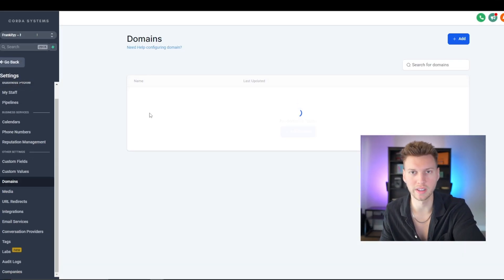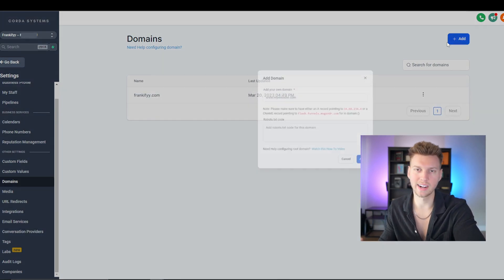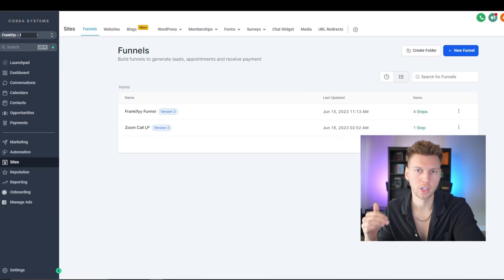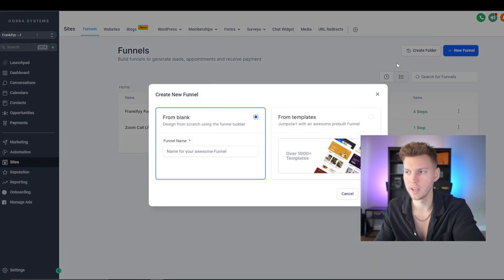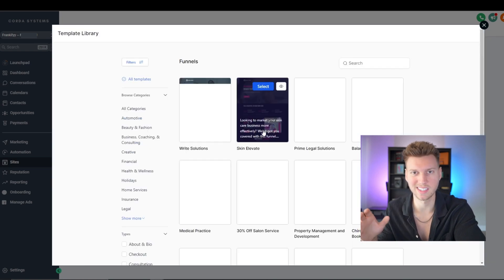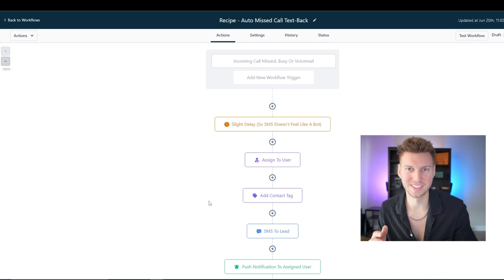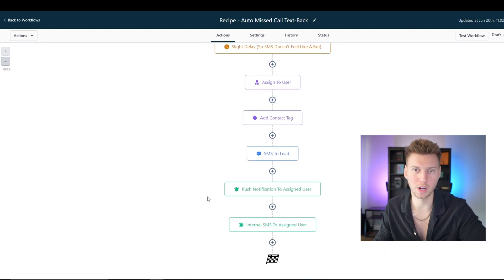It might seem overwhelming at first because there are so many different tools in here. But real quick, I want to go through the process of how you can actually start an SMMA on this platform in just a few minutes. First, you're going to decide on the name of your SMMA, your branding, and logo. Get a domain and link it into the High Level Domains tab. Next, go to the Sites tab and pick a website or funnel template to build off of — you don't have to start from scratch. Then pivot to the Automations tab and use SMS and email templates that are already built so you can just plug and play. Once it's set up, it's pretty much set up for good.